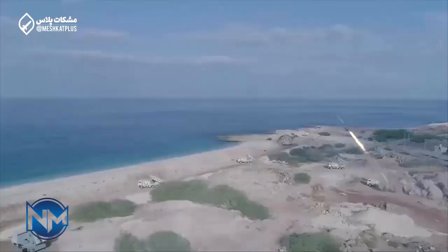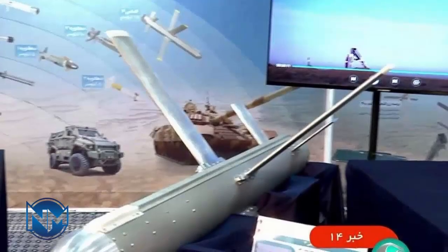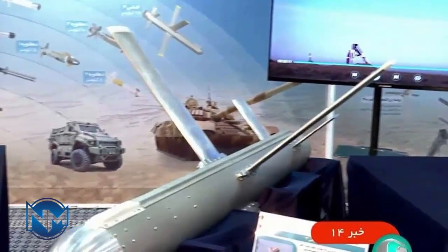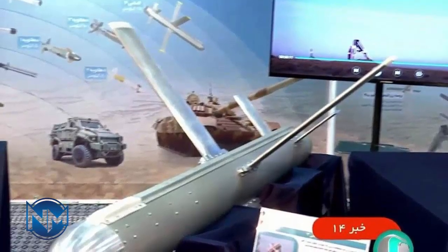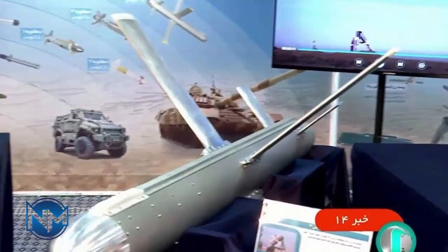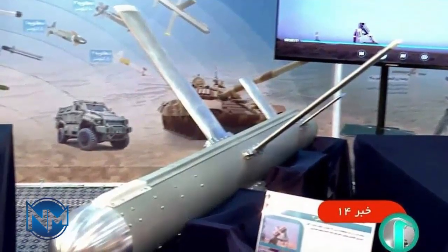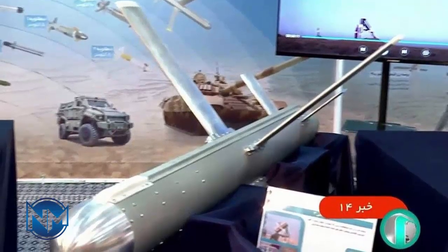Several recent images published on social media have revealed Iran's latest advancement in anti-tank missile technology: the Almas 4 NLOS non-line-of-sight missile. This new system represents the most extended range version of Iran's domestically produced Almas missile family, which has been developed as an alternative to the Israeli Spike series of missiles.